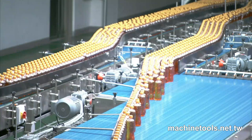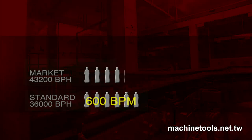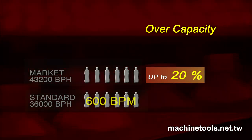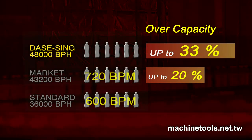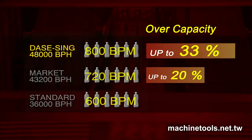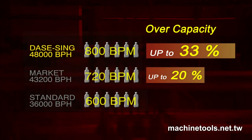Most fast production lines run at 36,000 BPH, which means they need a 600 bottle per minute unit to maintain production flow. Other manufacturers provide 20% overcapacity to allow for production issues, taking them to 720 BPM. This unit gives you 33% overcapacity at 800 BPM, making it the ideal choice for high-volume environments where production schedules must always be met.